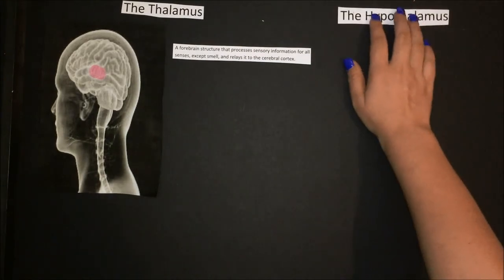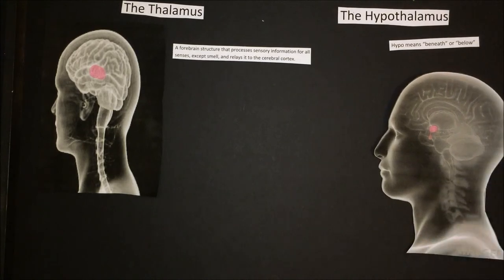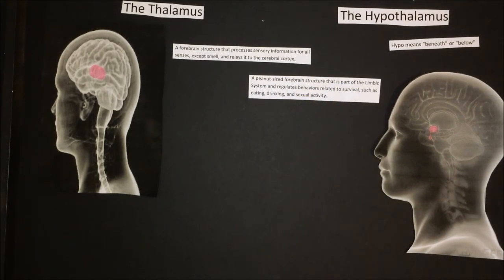We also have the hypothalamus. Hypo means beneath or below, and yes, the hypothalamus is below the thalamus. The hypothalamus is a peanut-sized forebrain structure that is part of the limbic system and regulates behaviors related to survival such as eating, drinking, and sexual activity.